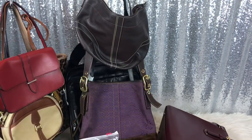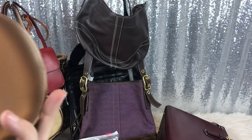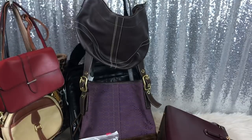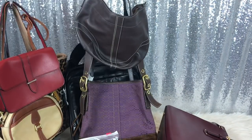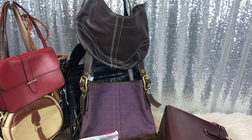Next I got this Gucci sunglass case in perfect condition. I have a couple pairs of Gucci and one of the cases I have is in terrible condition, so I bought this for myself for a dollar.